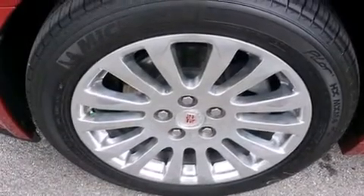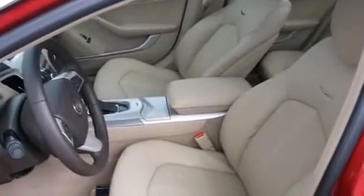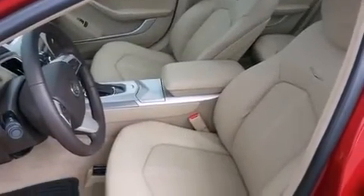Steering wheel controls, fog lamps, an anti-lock braking system, a keyless entry system, and the leather seats provide great support and create an overall luxurious feel.